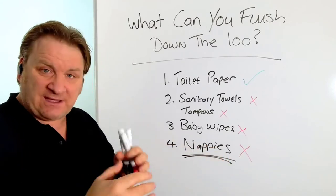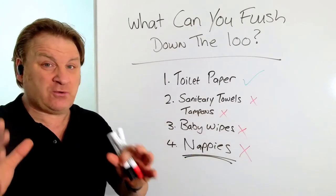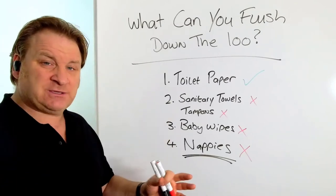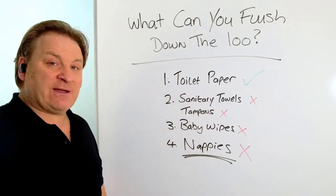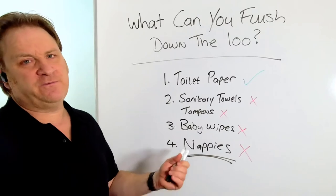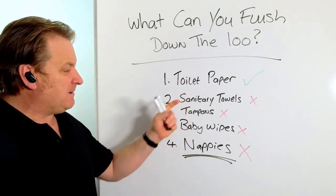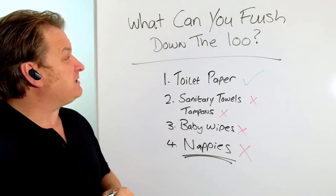It'll cost you hundreds of pounds — someone will have to come and dig the soil up, cut into the pipe, and unblock it. So sanitary towels, tampons, baby wipes, and nappies are definitely a no-no. If you run a holiday let or Airbnb, put a big sign up in the toilet area saying do not put any of these items down the loo, and have a special bin set aside for them. Toilet paper is fine, but all those other items aren't.